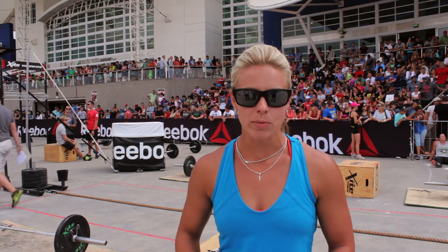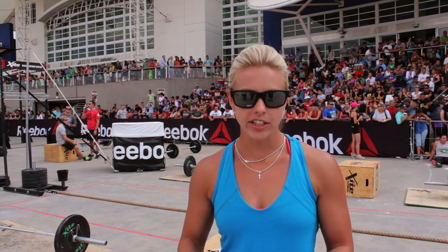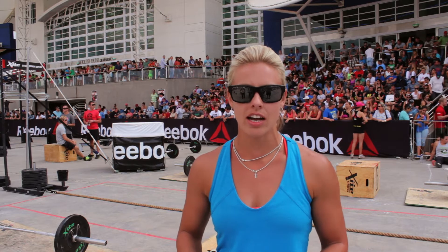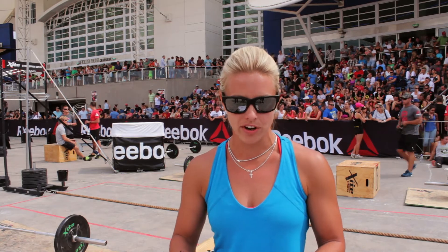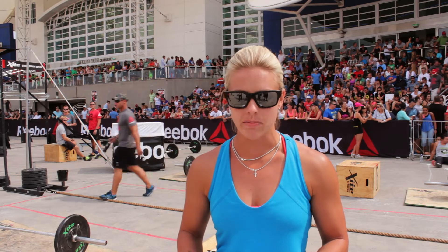Final workout six for the Pretoria Throwdown: 30 calorie row, 30 chest to bar pull-ups, 30 clean and jerks (60 for the guys, 40 for the ladies), 30 box jumps, 30 thrusters (60 for the guys, 40 for the ladies), 30 burpees, and then a 10-meter sled pull. Guys is on 100, ladies is on 70 kilograms.